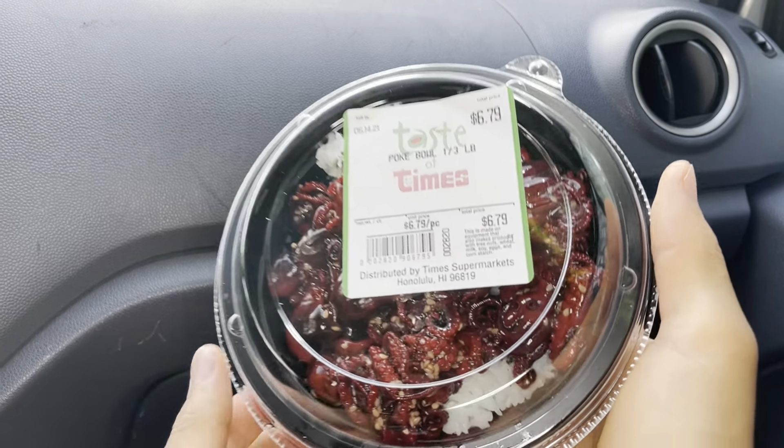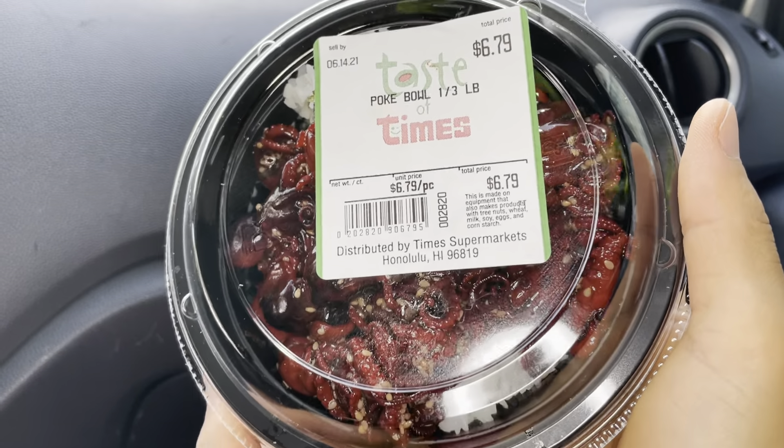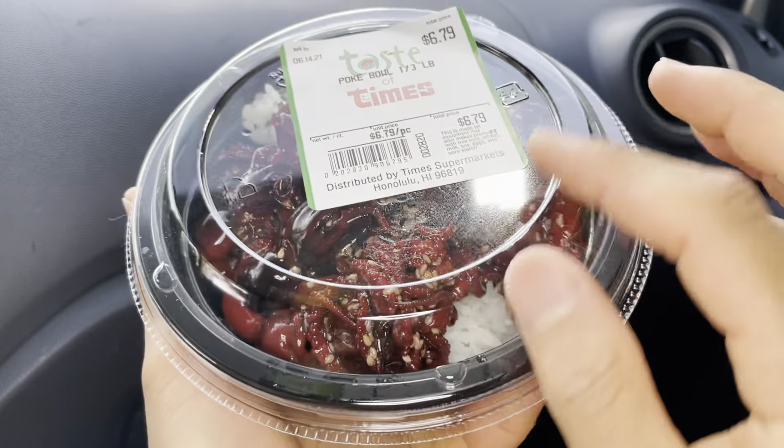Aloha fellow eaters! Foods here helping you find your foods folks, and today we'll be having Times Chuka Idako Pokeball, also known as baby octopus.